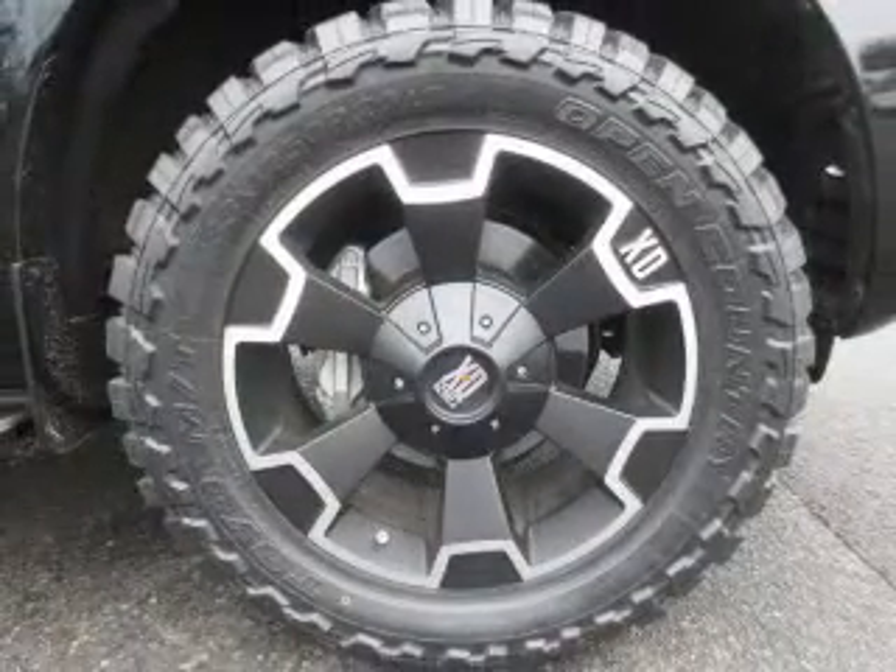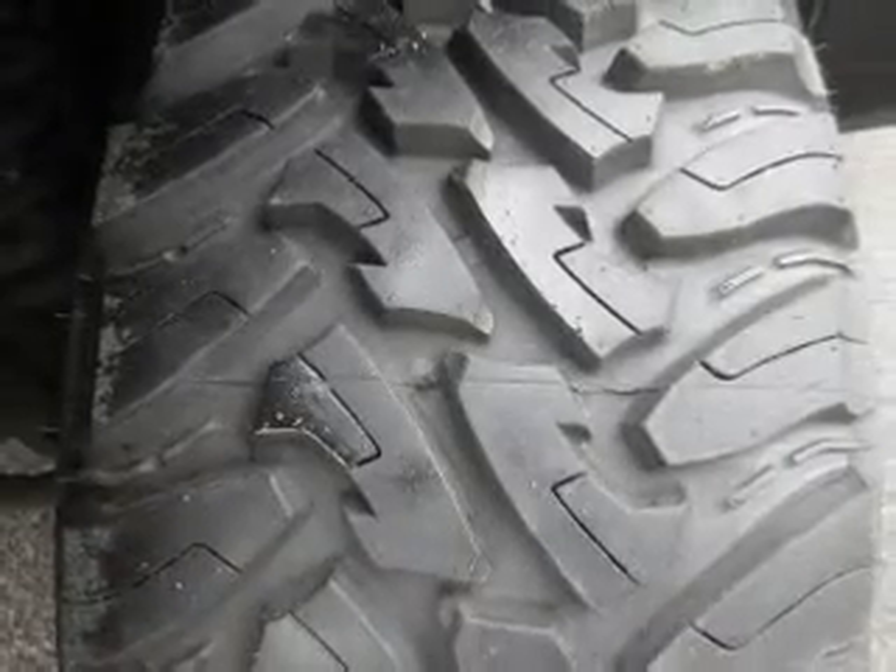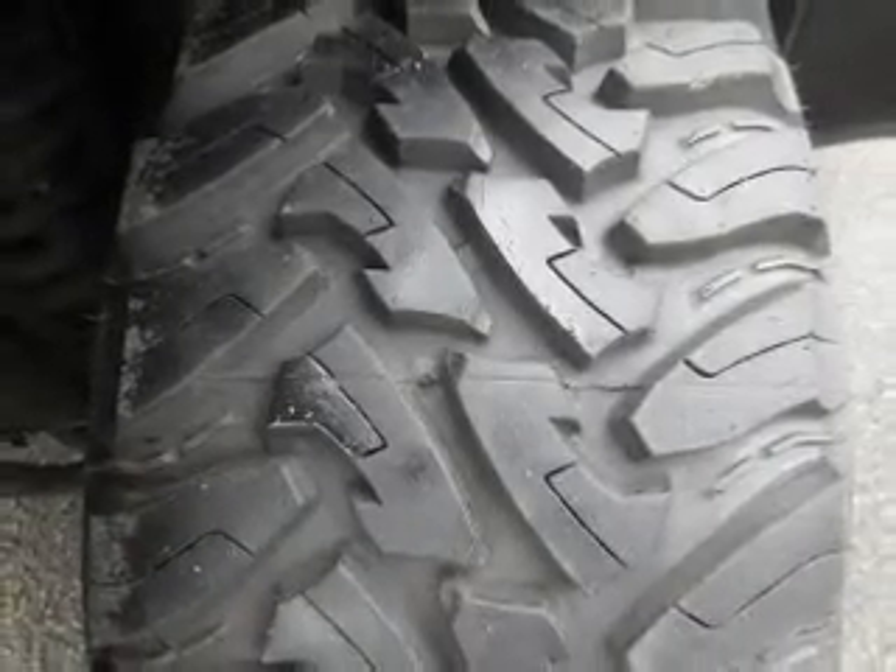Keyless entry, leather seats, power door locks, power windows, cruise control, Bluetooth wireless, a DVD system. Call today to schedule a test drive.